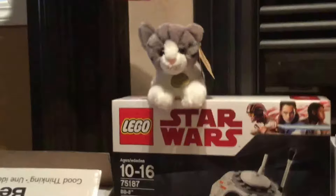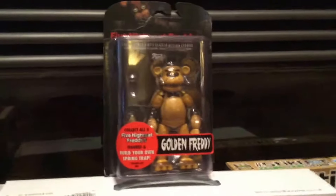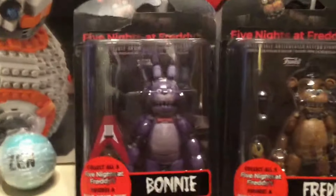a cute little cat stuffy, a tabby cat, golden Freddy Funko action figure from Five Nights at Freddy's, Bonnie, Freddy, Chica, and Foxy.